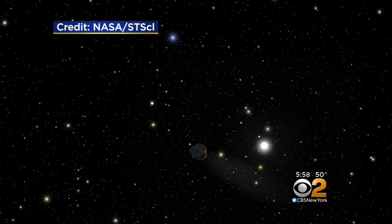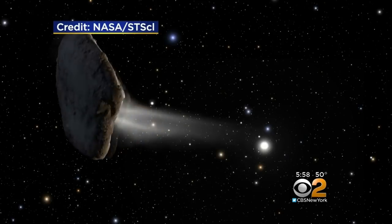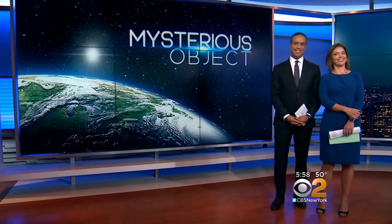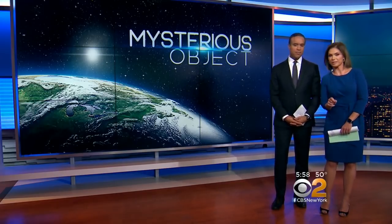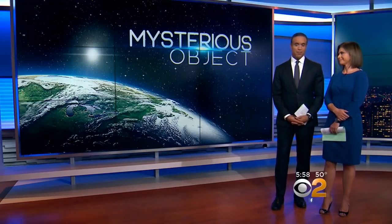Shall we say the final decision is still out of this world? From the Upper West Side, Vanessa Murdoch, CBS2 News. Scientists, by the way, did try to intercept radio signals from this mystery object, but didn't hear anything. We're kind of up in the air — it could explain a lot of things going on these days. We should run, but where are we going? Nowhere. We're kind of stuck here.